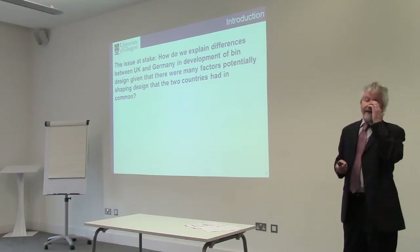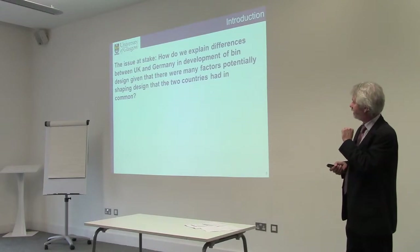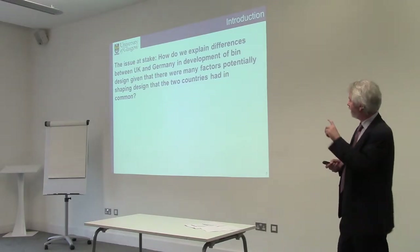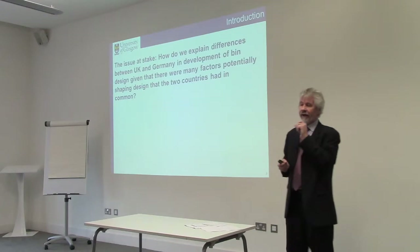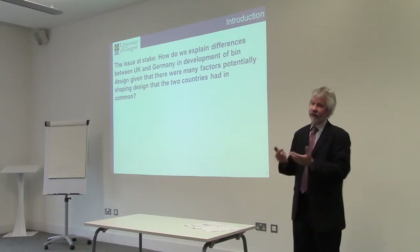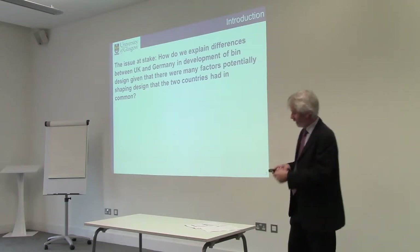The issue at stake is this: how do we explain differences between the UK and Germany in the development of bin design between 1945 and the 1970s? Given that many of the factors that affect bin design were the same in both countries, we would expect, given the common drivers, that there would be a similar outcome — and there is a bigger puzzle.